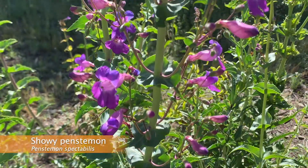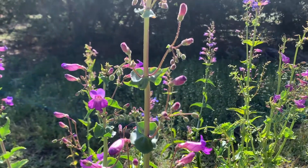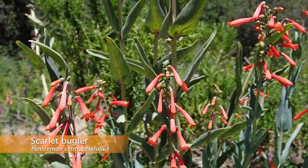Penstemon is a genus of perennial herbs that are endemic to North America. That means that North America is the only place on earth they naturally occur. Of all the genera of flowering plants that are endemic to North America, penstemon is the largest, having around 250 species.